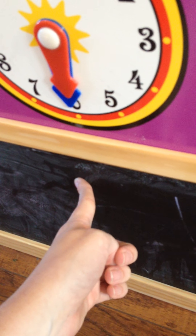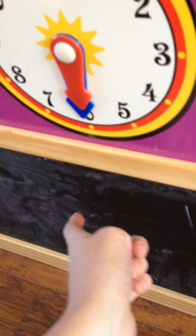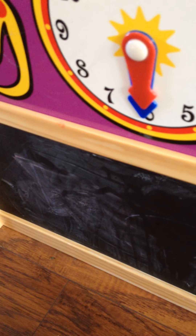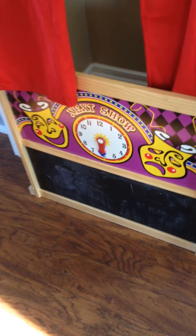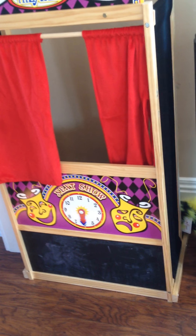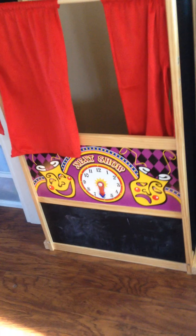So here is the Melissa and Doug Puppet Theater. Do you want to talk about it a little bit, buddy? Well, this doesn't want to stay in place. There is a clock and I'm sure there's a pretty easy fix to it. We just haven't found that solution yet, but it does work. The clock does stay in place if you set it just right, but the hands do like to fall.